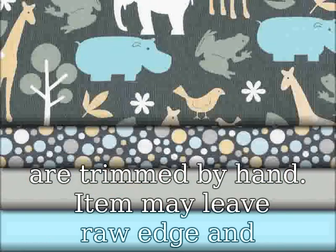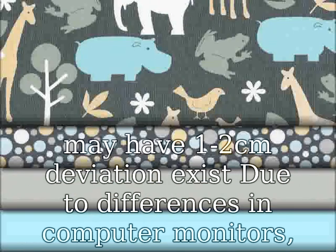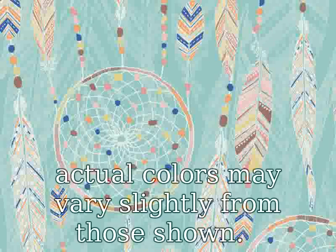All fabrics are trimmed by hand. Item may leave raw edges and may have 1-2 cm deviation. Actual colors may vary slightly from those shown due to differences in computer monitors.